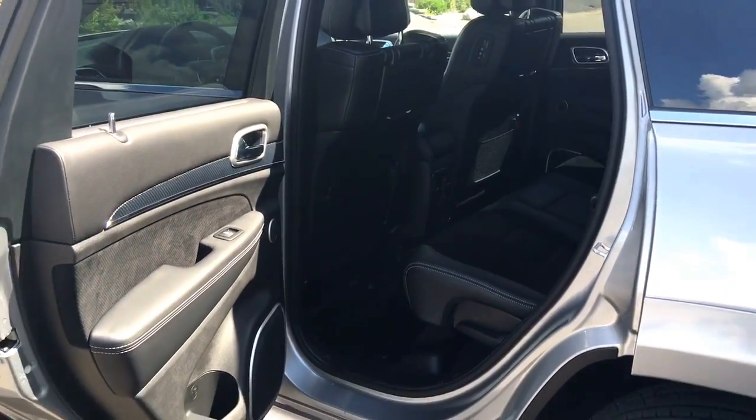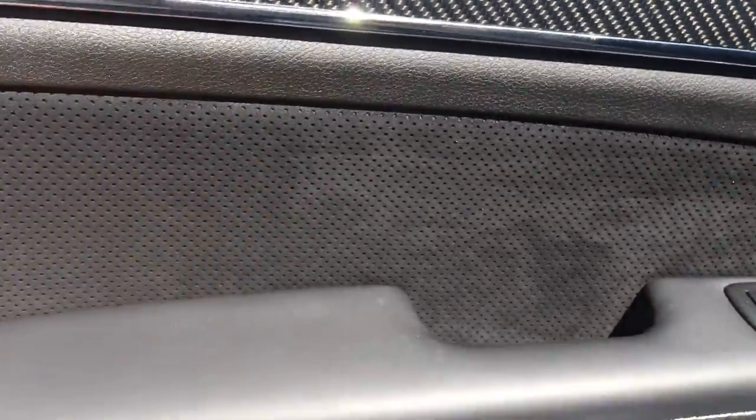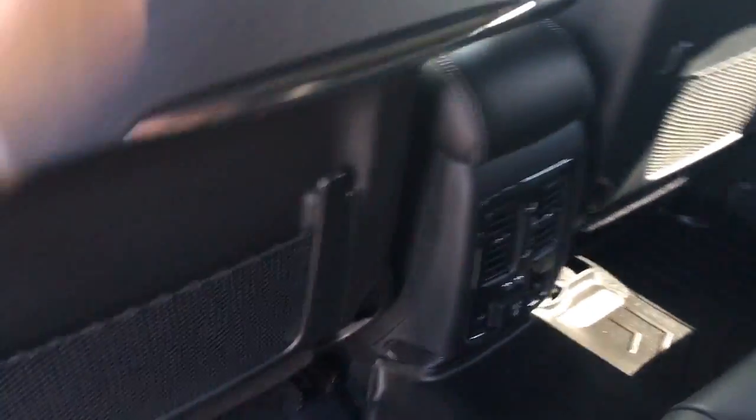The back door opens nice and wide, making it easy to get in and out. You've got cup holders on the side here, really nice stitching, carbon fiber trim all around the vehicle, and this is all suede — awesome. There's a little compartment, WeatherTech floor mats in the back, suede inserts and leather seats, cup holders in the center, and two DVD players, one on either side. The seats fold down with just that little lever, making it easy if you need to carry anything in the back.